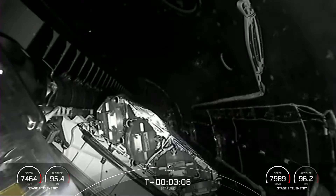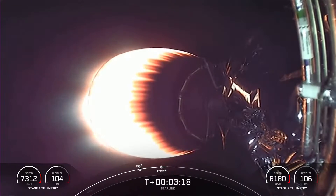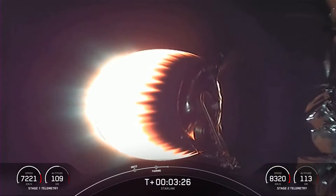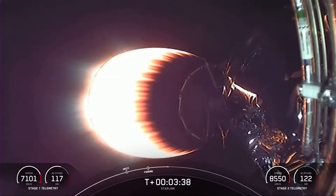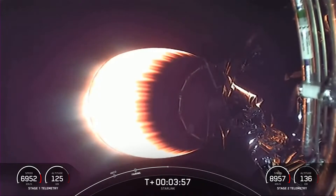The Merlin vacuum engine is now lit, and here we are waiting for fairing separation. You can see that great view of the two fairing halves separating from the Starlink satellites. Today's flight marks the 24th time SpaceX has reflown the Falcon fairing halves since November of 2019. This was our second flight for one of the fairing halves and a third for the other half. We'll be attempting to recover the halves again today using our recovery vessel, NRC Quest, which previously supported Dragon recovery missions.